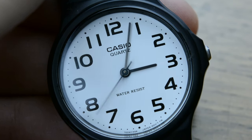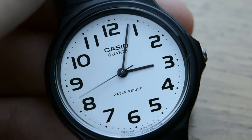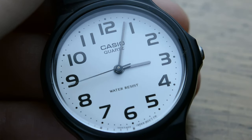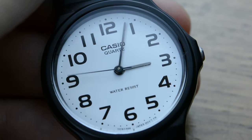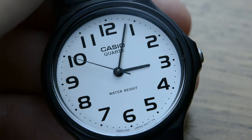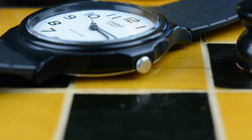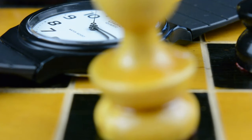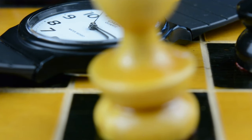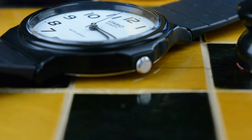At $15.99 on Amazon US, the Casio MQ24 started gaining fame after it was worn by known people like Pope Francis and Tyler the Creator. Its minimalist style embraces the idea that less is more. Casio made an intelligent move here when, in the pursuit of reducing the cost of manufacture, they chose the resin case and the acrylic crystal.